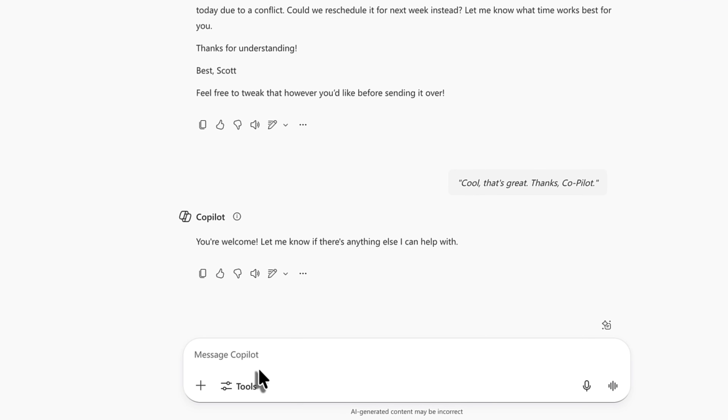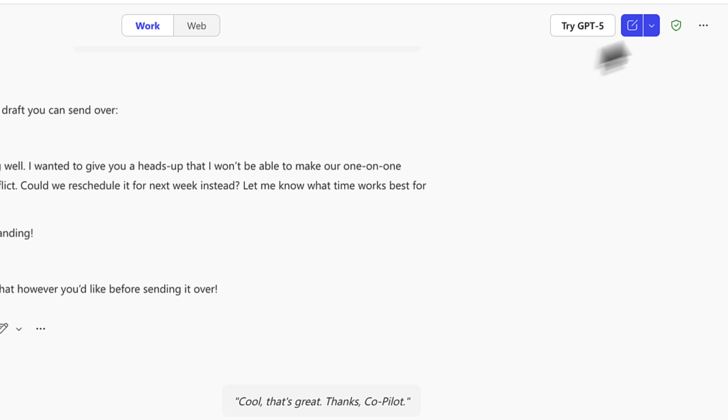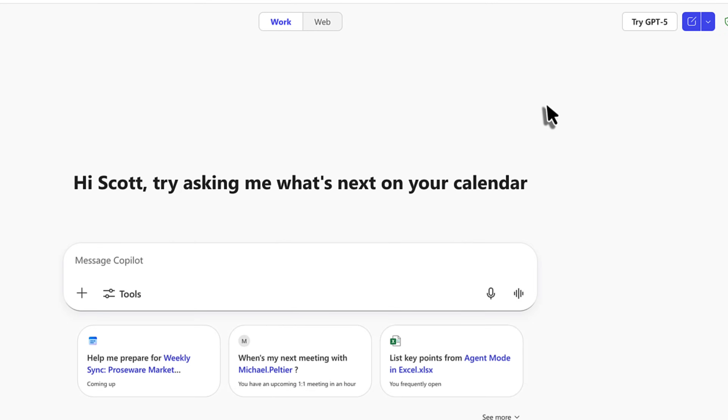So yes, all of your conversations in Co-Pilot are still stored as conversations. But it's important to remember that that conversation was around my upcoming day. If I now want Co-Pilot to help me by analysing data, it's best to start a new conversation or new chat with Co-Pilot.